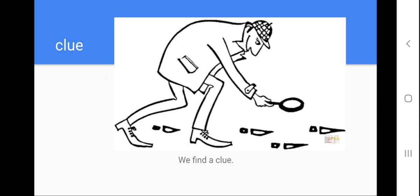Help me to repeat: clue. Let's spell the word clue: C-L-U-E. Help me to repeat the model sentence please: we find a clue. You know Sherlock Holmes, right? He has to find clues in order to catch the thief. Next one.